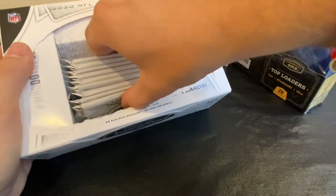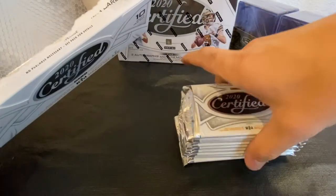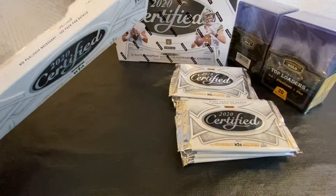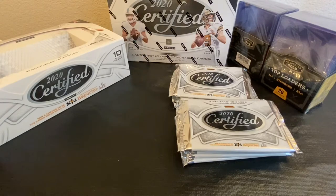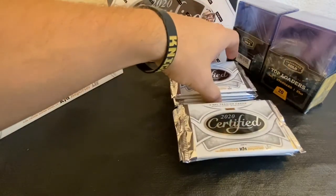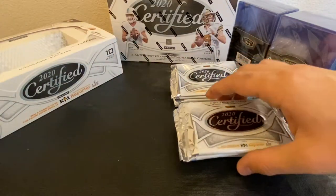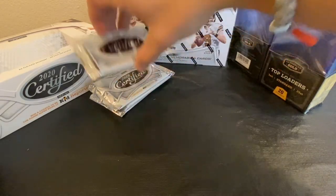These boxes come with 10 packs of five cards, so you get 50 cards total. It's kind of a quality over quantity thing with these, which I kind of like.